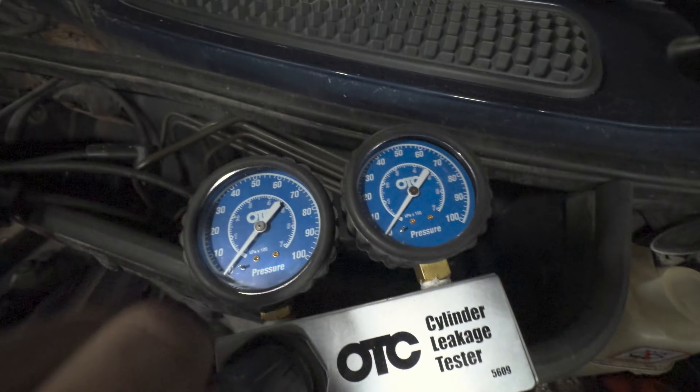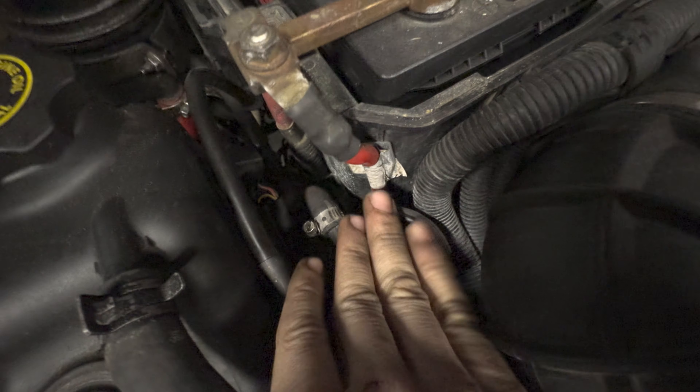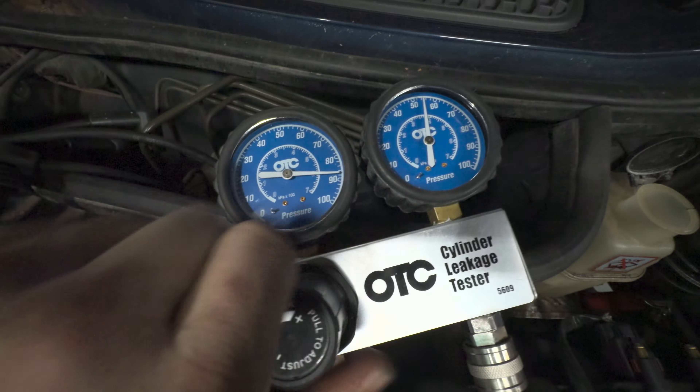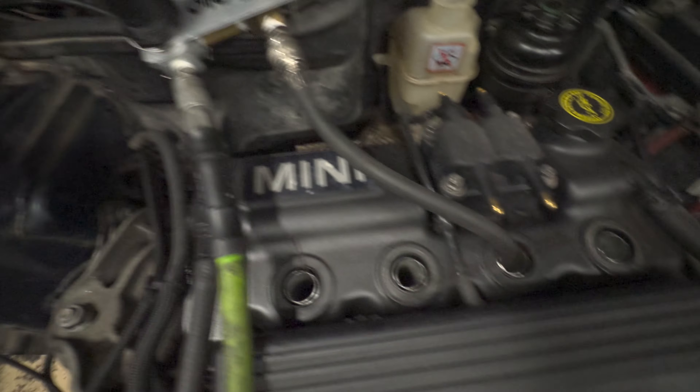Cylinder three - this one's pretty bad. Pressure going into cylinder three is escaping into cylinder four, which can be a sign of a head gasket leak - but it could also be rings if the rings are bad enough on both of them. It's probably just head gasket in this case, because there's no crankcase pressure coming out of number three. That one has a pretty bad leak down - about 40-ish percent of the pressure is leaking out into cylinder four. So these two are actually working against each other at times. Not good.